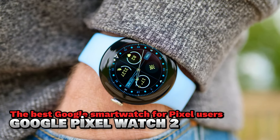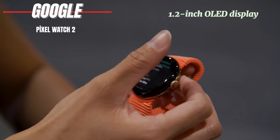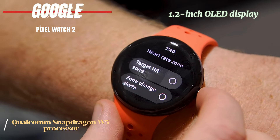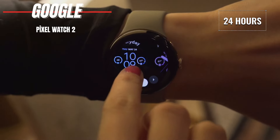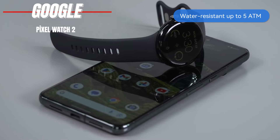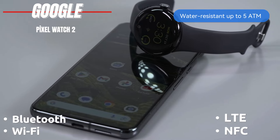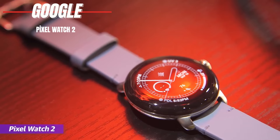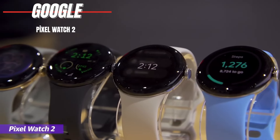The Google Pixel Watch 2 features a 1.2-inch OLED display, powered by the Qualcomm Snapdragon W5 processor, and offers 32 gigabytes of storage. It has a 24-hour battery life and charges wirelessly. It's water-resistant up to 5 ATM and comes with Wi-Fi, Bluetooth, NFC, and LTE connectivity. This watch stands out with its sleek, classic watch-like appearance. The bright screen is impressive, and the new Multipath HR sensor improves workout tracking.